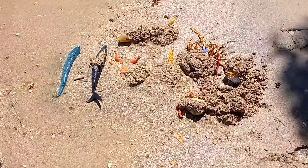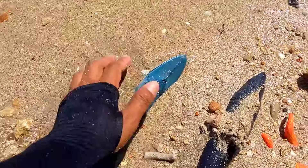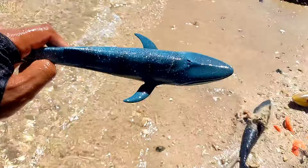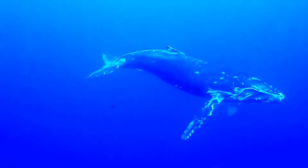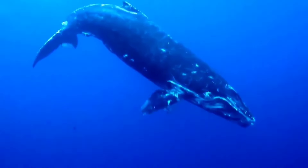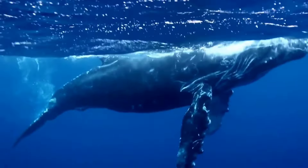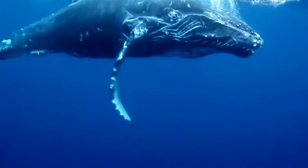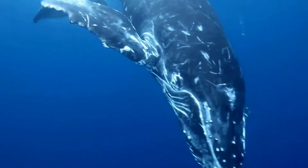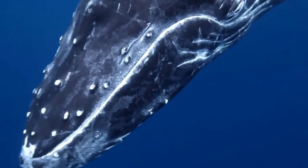There is a blue whale. Blue whales, Balaenoptera musculus, typically live socially in groups ranging from small to large. They are often found swimming alongside several other individuals, although they can also be encountered alone at times. Blue whale groups can consist of a few to several dozen individuals. This helps them in foraging for food and protecting themselves from predators.